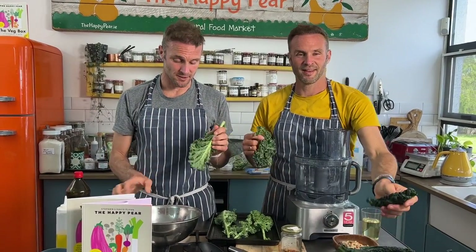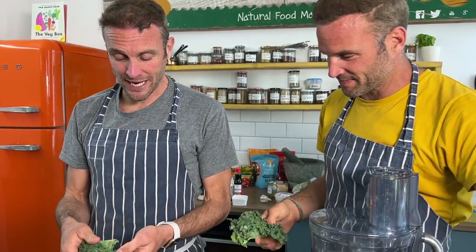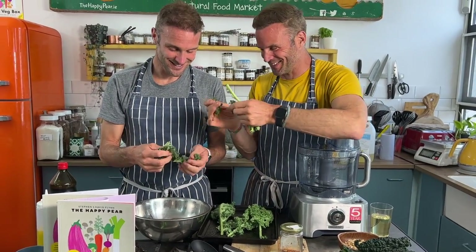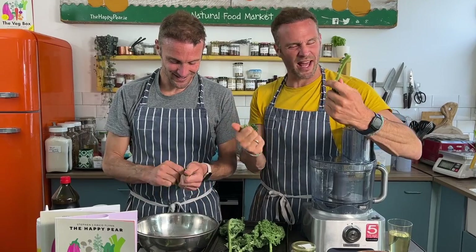First up, kale crisps — delicious, easy, practical snack, full of nutrients and a great way to upgrade your crisps. We have cavolo nero, also known as black Russian kale, and traditional curly kale. We've got 100 grams of kale and we're going to shred it — literally just removing the main vein and taking away the leaves, ripping it up into smaller pieces for nice little bites.